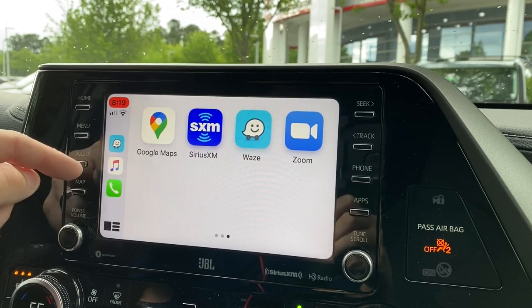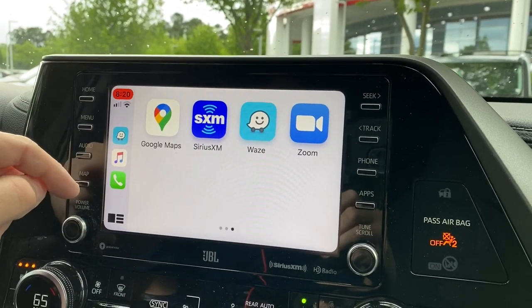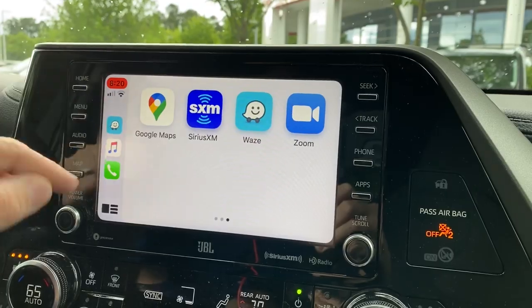These are the last three apps that you used - we've got Waze, Music, and Phone. It also shows the signal strength and battery power that I have on my phone right here.